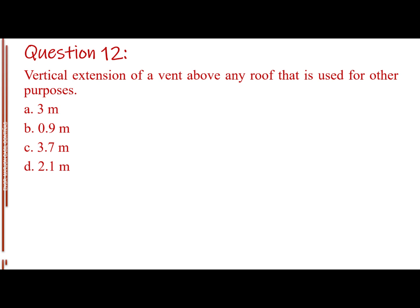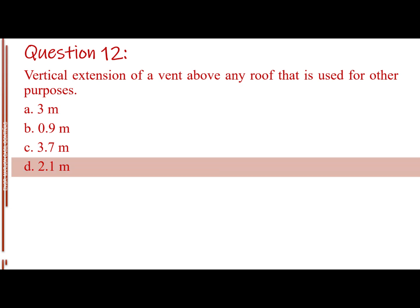Question number 12. Vertical extension of a vent above any roof that is used for other purposes. Letter A: 3 m. Letter B: 0.9 m. Letter C: 3.7 m. Letter D: 2.1 m. The answer is Letter D: 2.1 m.